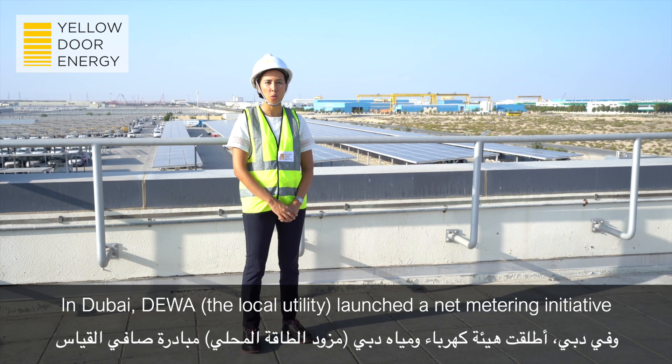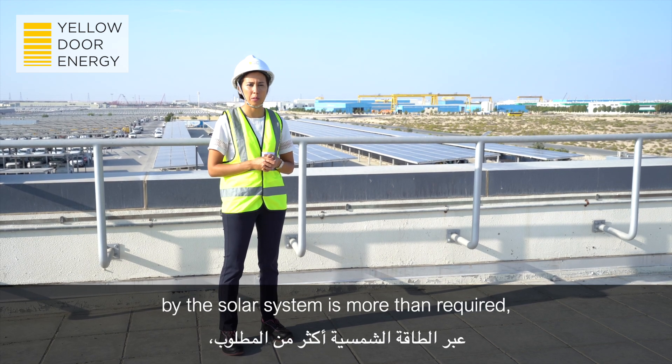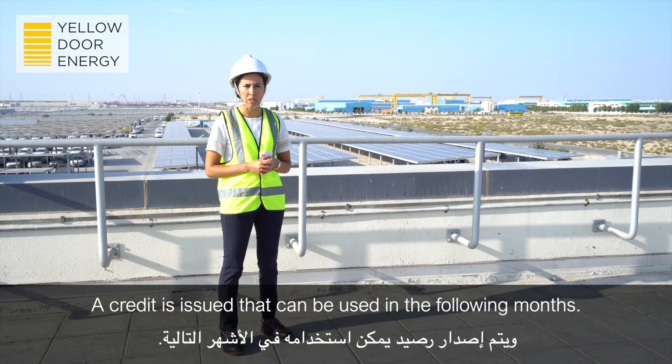In Dubai, DEWA launched a net metering initiative called Shams Dubai. Under this initiative, if the power generated by the solar system is more than required, the excess power is exported to the grid and a grid credit is issued that can be used in the following months.